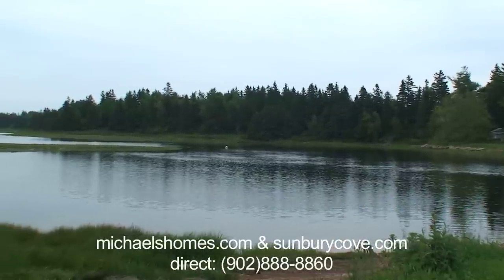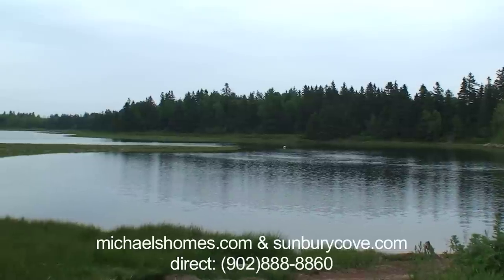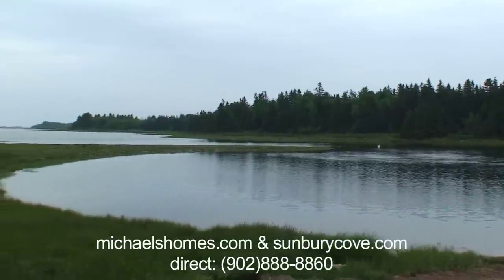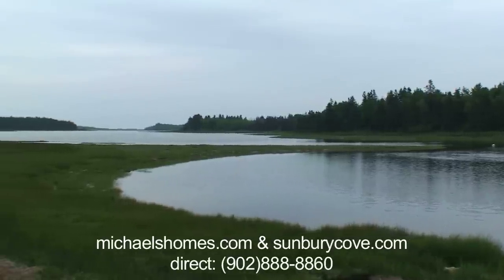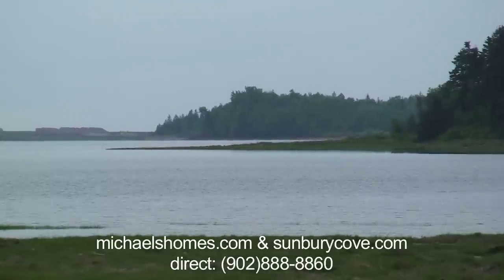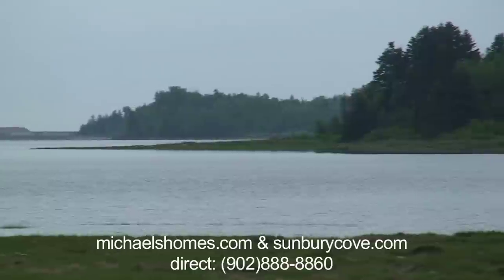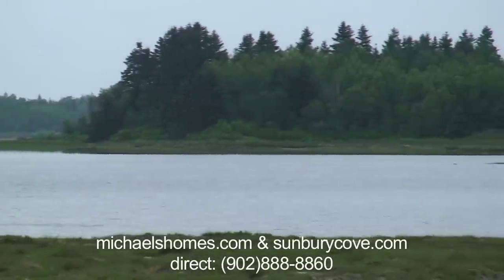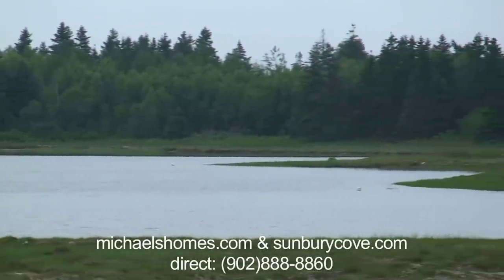Our subject property today goes all the way out to the tip of land you'll see in the middle of the screen. There's the tip of the land going right out into the water. This is a close-up of the shoreline as we pan back to the road.